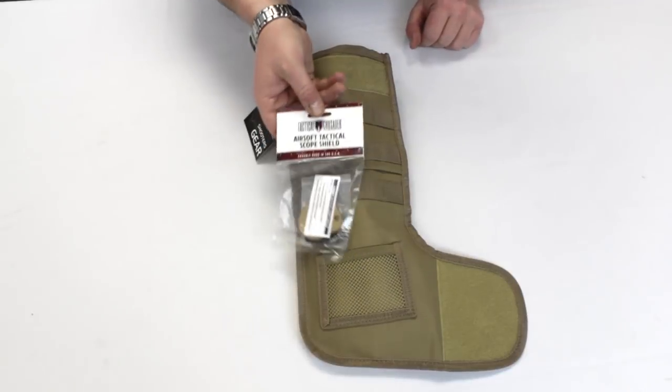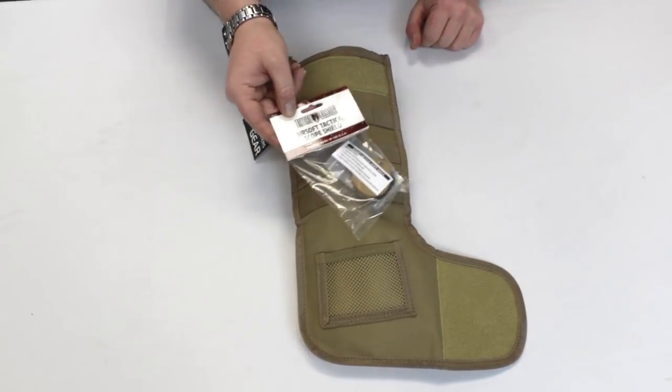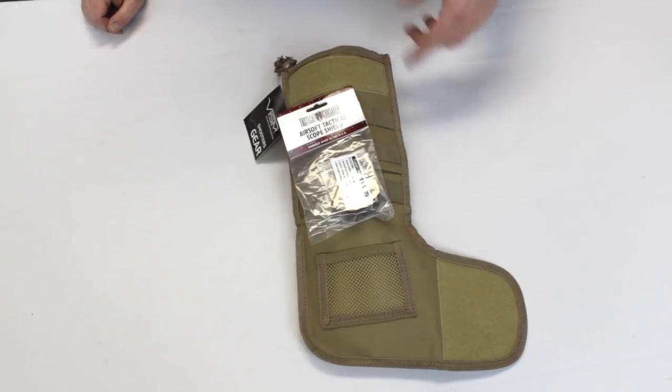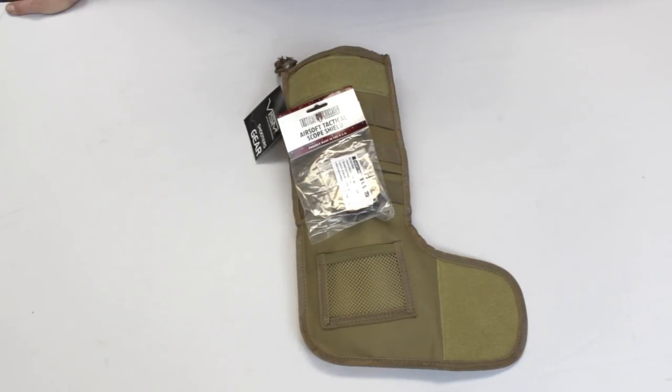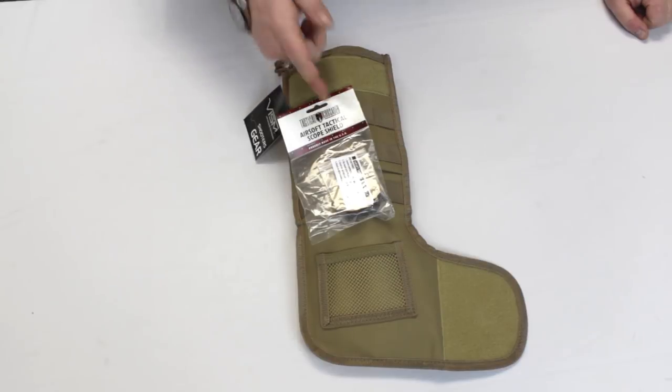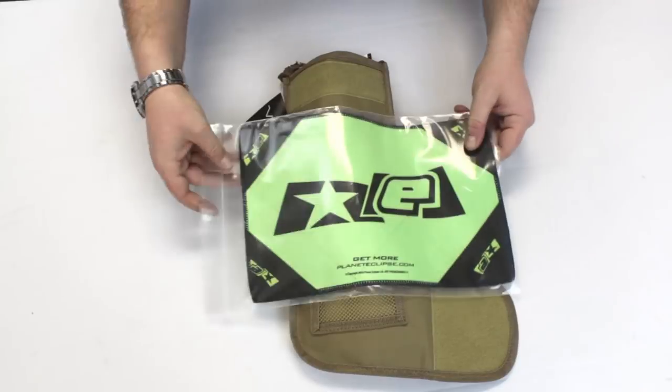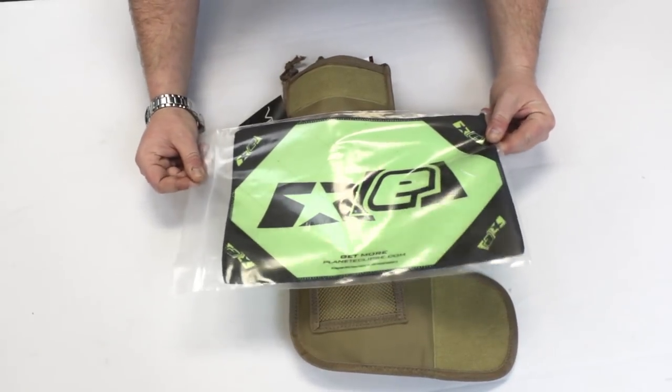Next is tack shield. For anyone running a red dot, an optic, or maybe they want to protect their flashlight — these are necessary. I have one for my red dot. I'd rather my tack shield gets hit with a BB or a paintball rather than my expensive red dot or magnifier. So be sure to pick one of those up — that's definitely going into my stocking.